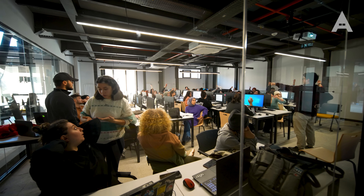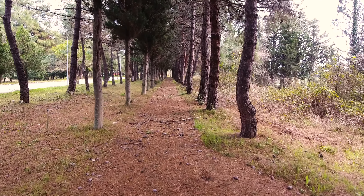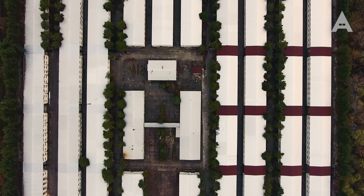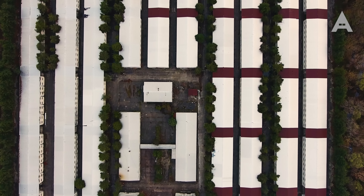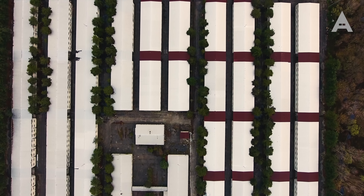Hedefimiz sürdürülebilir bir kampüs yapmaktı. Kendi enerjisini üreten, güneş enerjisiyle enerji üretelim, yağmur suyunu toplayalım, topladığımız yağmur suyunu bitkilerde ve ağaçlarda kullanalım. Tamamen sıfır atık mantığı üzerine oturan, hiçbir şeyimizi boşa çıkarmayan, çıkan bütün malzemeyi kullanabilen bir kampüs oluşturmak istedik.